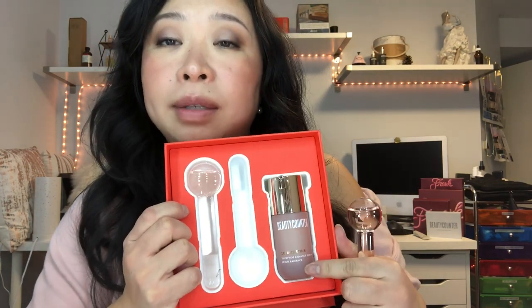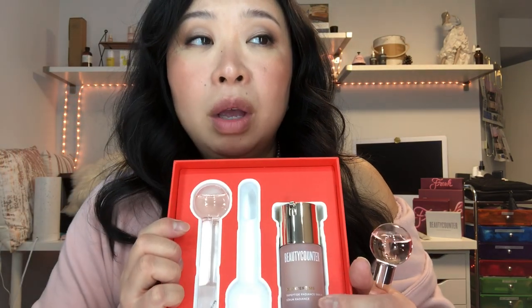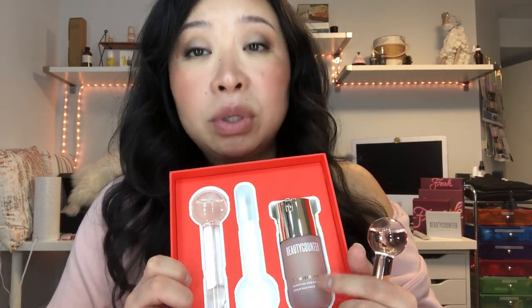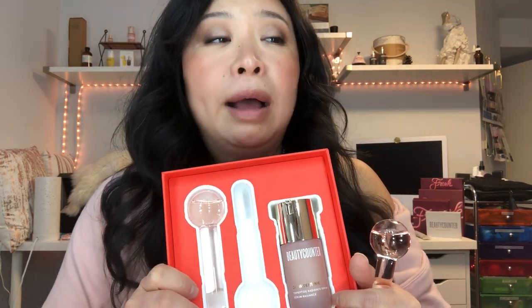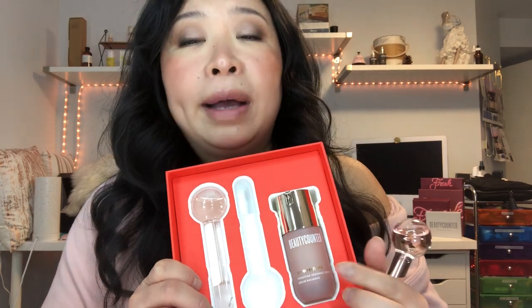The next set is called the Keep Cool Radiance Duo. It features our arguably most popular product in the entire line — the Counter Time anti-aging Radiance serum — what we call Botox in a bottle. It lessens fine lines and increases firmness. It's the most effective anti-aging product in the line. To be transparent, my skin is so sensitive I can't use it regularly, but most clients love it. It's very effective and a safe alternative to retinol — it gets you similar results without the health harm retinol causes.